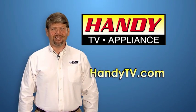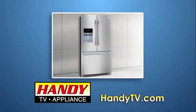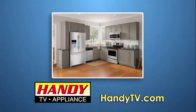When it's sizzling hot in Alabama, that's the time when most refrigerators fail. Now's the time to get the replacements you need from Handy TV Appliance.